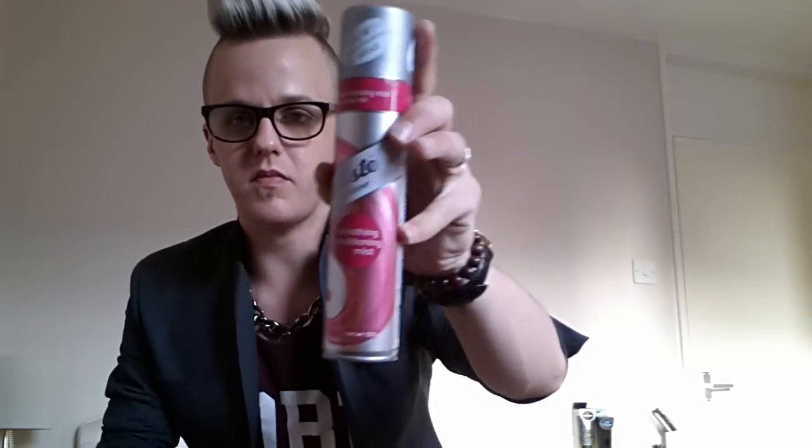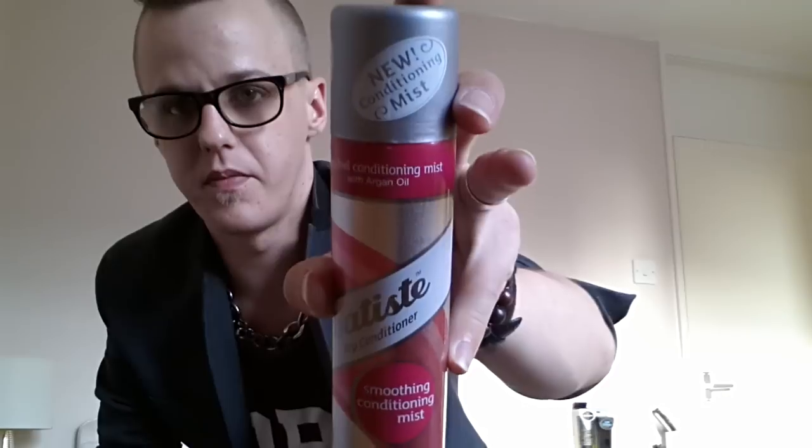The first thing I'm really excited about is the Batiste Dry Conditioner Smoothing Conditioning Mist — the 200ml. It's a new one by Batiste and it smells awesome. I've used it over a couple of weeks now and my hair has got better with it. My roots are really soft and even my bleached part up top is really soft.